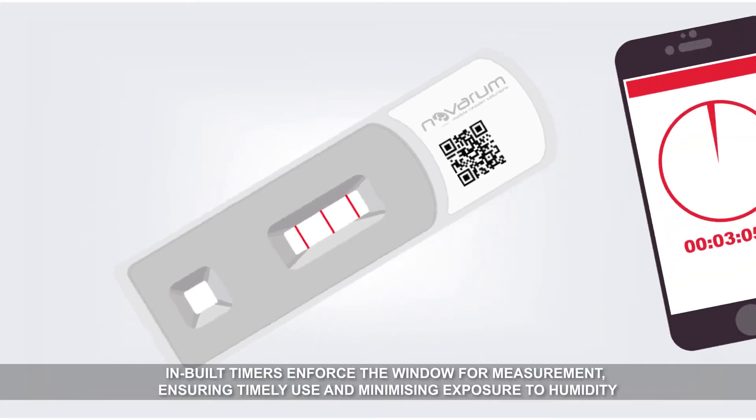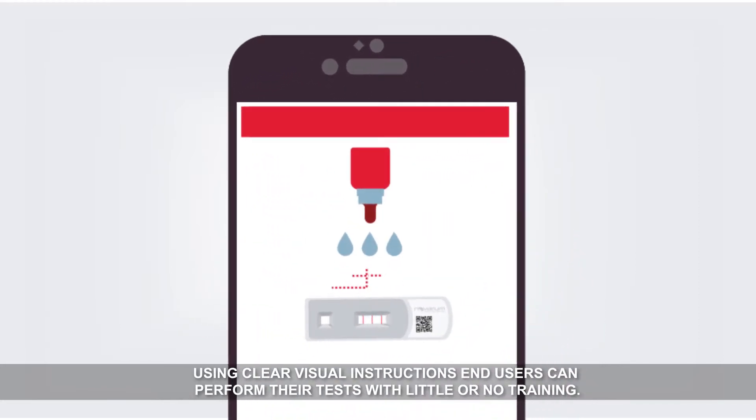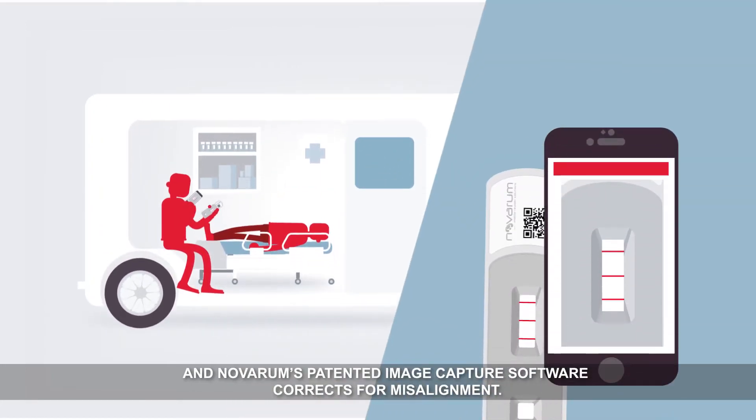Inbuilt timers enforce the window for measurement, ensuring timely use and minimizing exposure to humidity. Using clear visual instructions, end users can perform their tests with little or no training. And Novarum's patented image capture software corrects for misalignment.